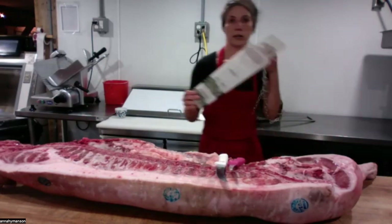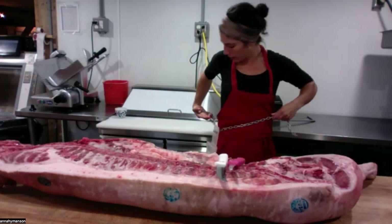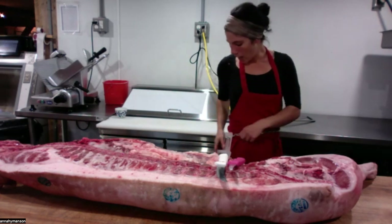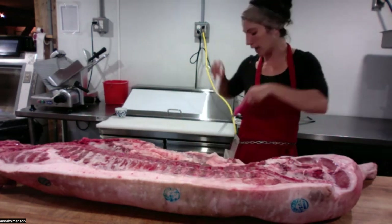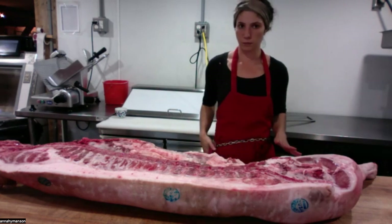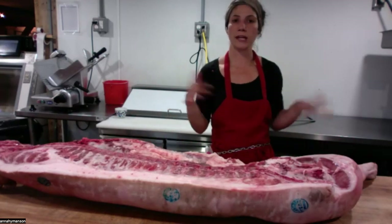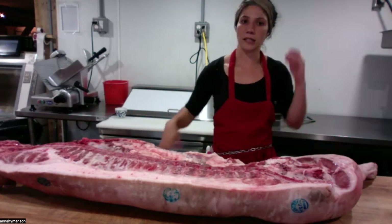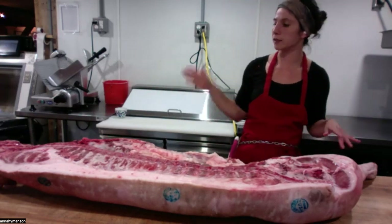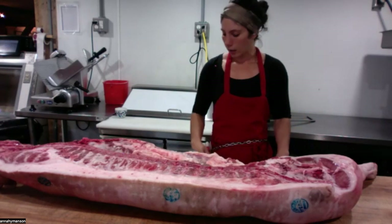I also like to wear what's called a scabbard — it's like a sheath I wear around my waist that holds my knives at my hip. I do this so I can switch between knives easily and don't have to worry about a knife on the table. If one of my hands slips, I don't risk accidentally grabbing a knife and cutting myself. It's also great when working with other people in close quarters — no risk of someone reaching out and grabbing a knife off the table.